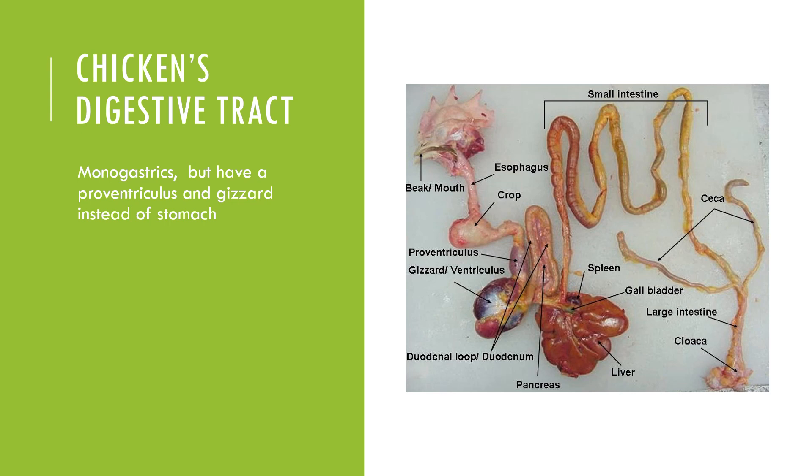The crop is effectively an enlargement of the esophagus and is primarily used as a storage location. From there, it moves into the proventriculus, which is considered the glandular stomach. This is where we see hydrochloric acid being secreted for chemical breakdown of food particles.